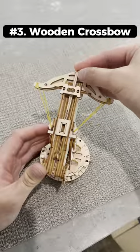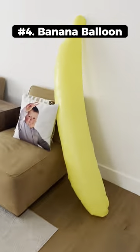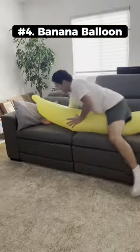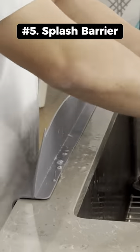This buildable wooden crossbow actually cocks back and shoots out a mini wooden arrow. This banana balloon is over 6 feet tall and you can use it to cuddle when you're alone. This kitchen sink barrier looks like a dog and keeps you from getting wet when washing dishes.